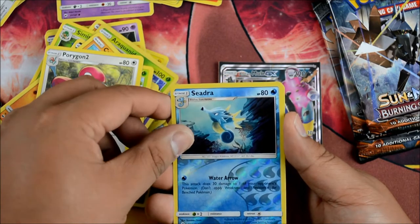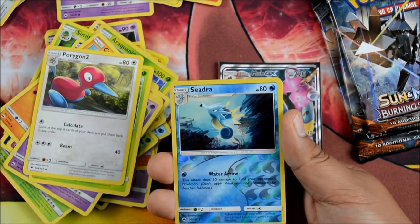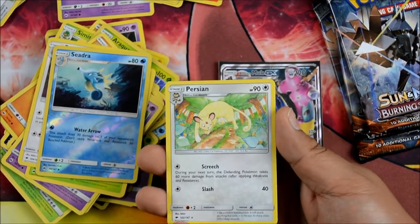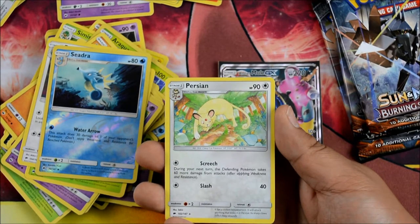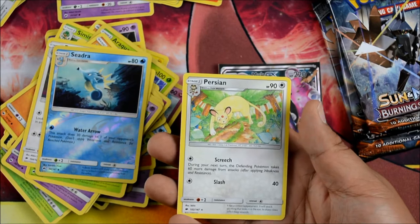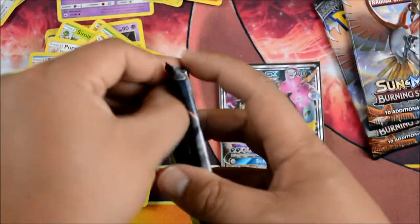Seedra Reverse Holo. Water Arrow: this attack does 30 damage to one of your opponent's Pokemon. Porygon2 has no Weakness or Resistance — pretty cool. And a Persian with Screech: next turn, the Defending Pokemon takes 60 more damage. Another one-energy really powerful attack. A lot of them have that in this set.